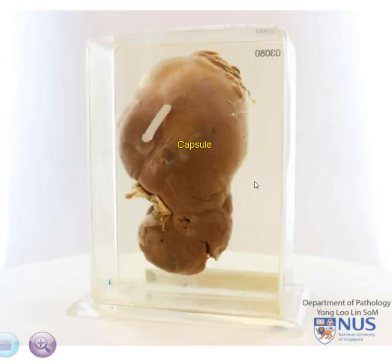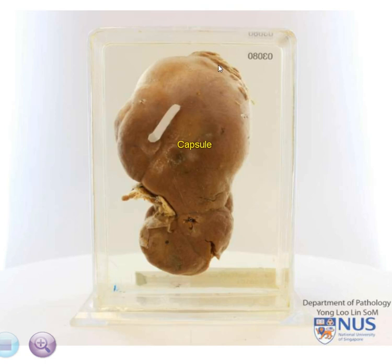Posteriorly, we can see the renal capsule, mostly smooth with some nodular areas at the upper pole, which we will examine in a bit more detail.